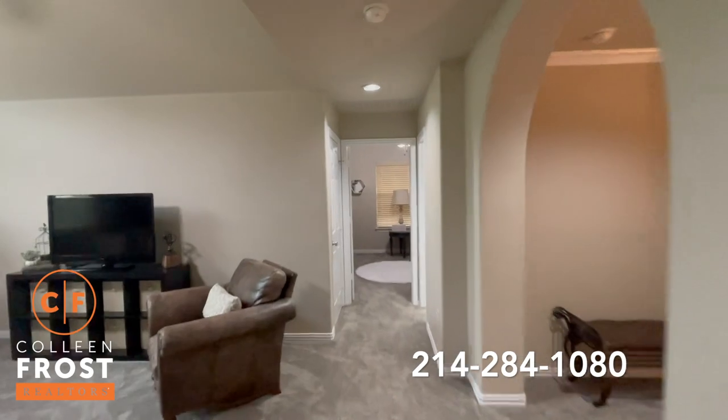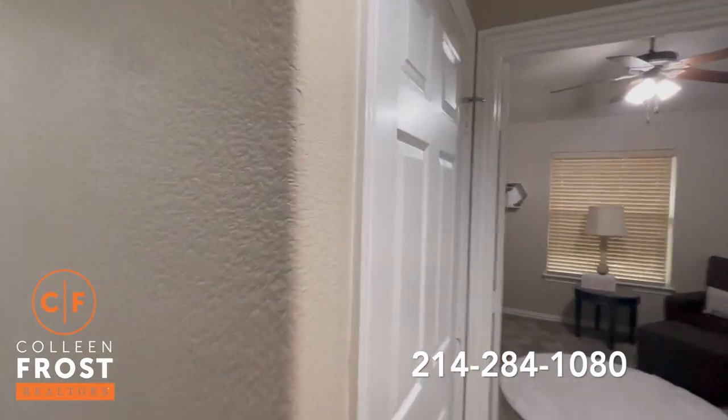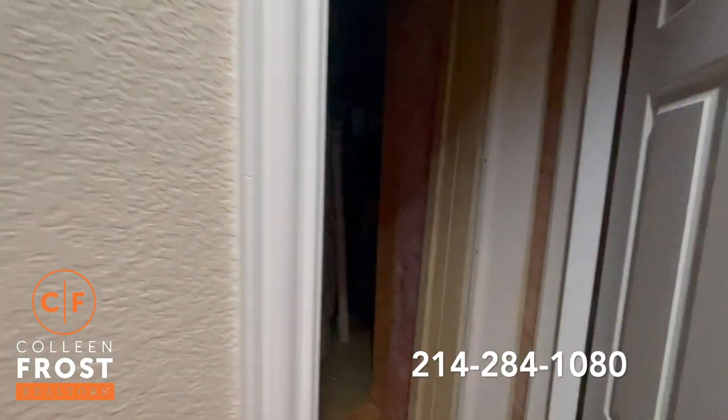And then here we have our bonus room. This could be an additional bedroom — it's a great Texas basement with tons of storage.